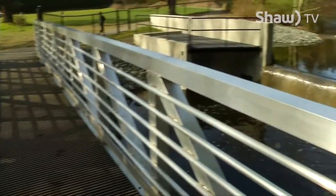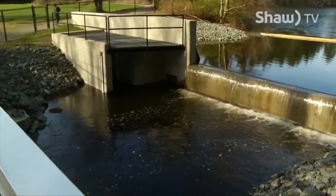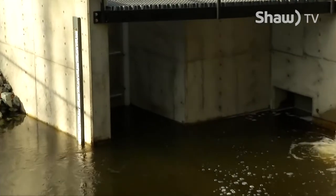The coho and chum salmon spawn in the lower reaches of the river, so releasing a regulated flow during those later three months of the year is vitally important for their survival.